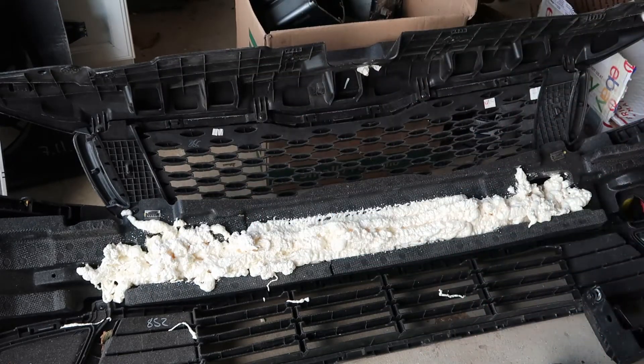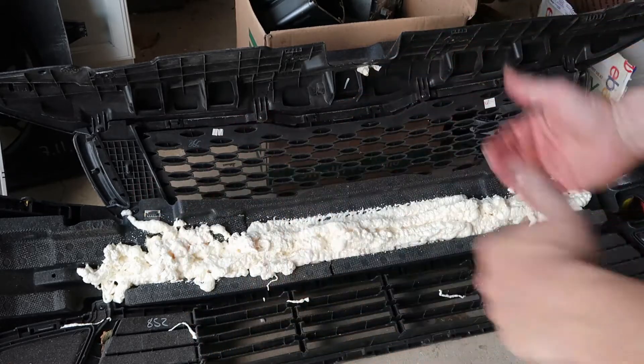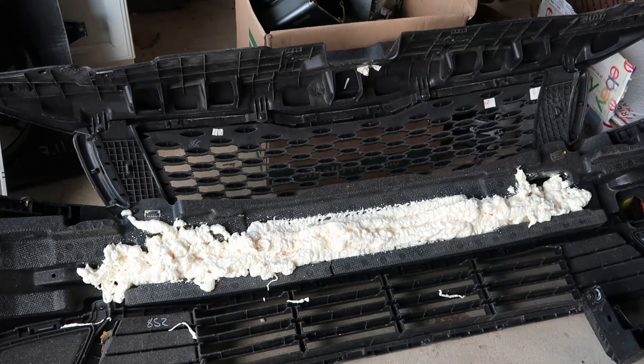I think that's going to work pretty good. I'm going to let it sit, probably overnight. And then all I have to do is remove the clips, and I believe everything will come off in one piece. That saved me probably about 60 bucks.